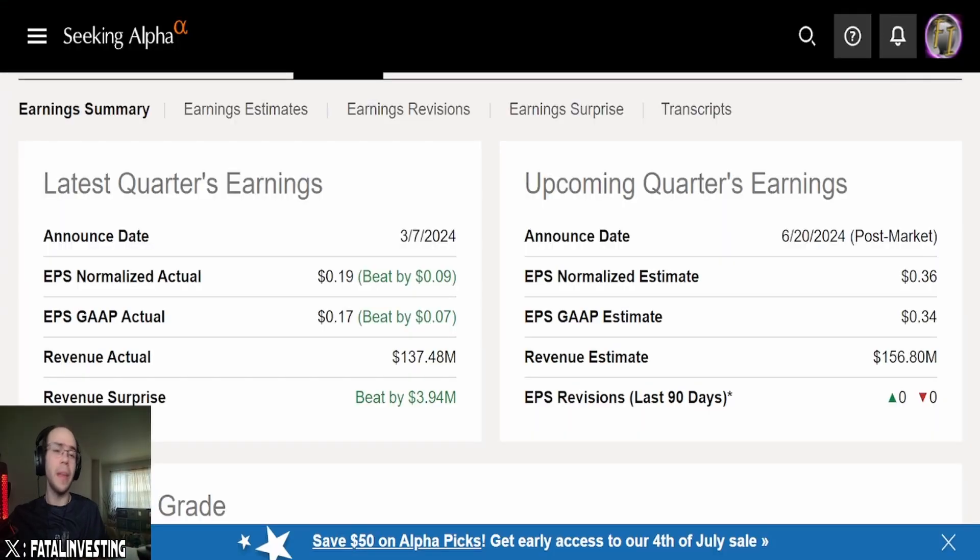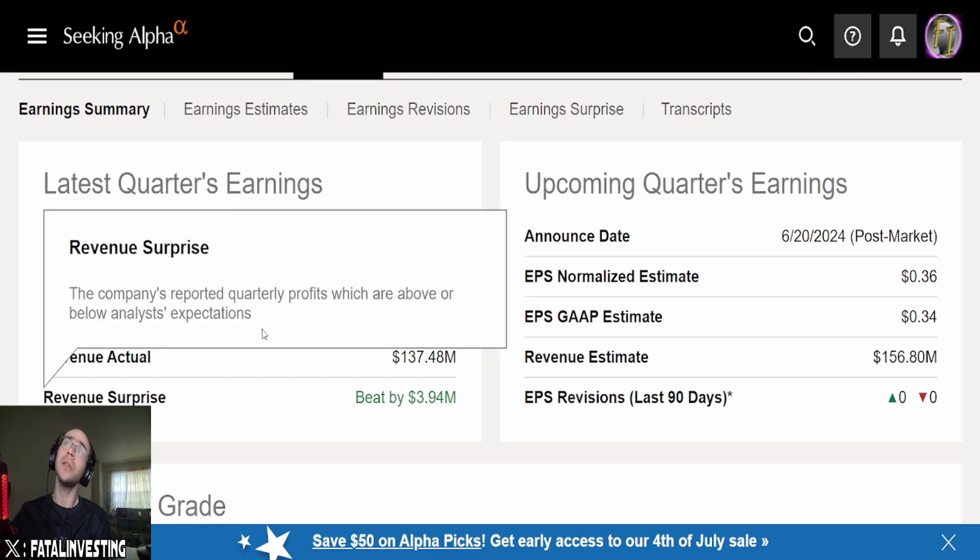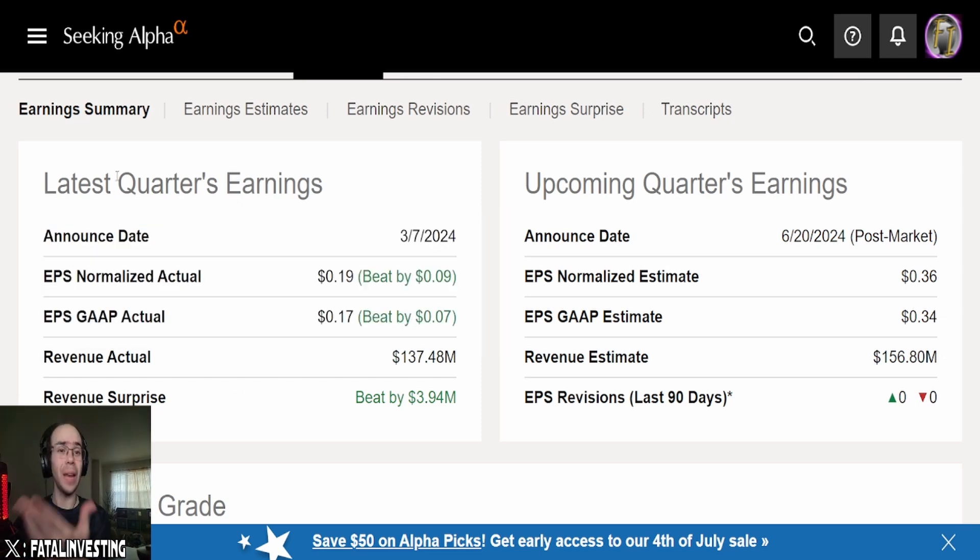So Smith & Wesson is a company that makes guns, ammo, and protective gear. They make guns and gun accessories, that kind of stuff. Looking at their earnings summary from March 7th: EPS Normalized Actual came in at $0.19, a beat by $0.09. EPS GAAP Actual was $0.17, a beat by $0.07. Revenue of $137.48 million beat by almost $4 million.